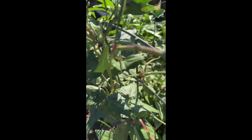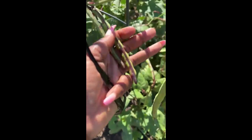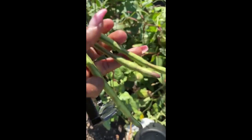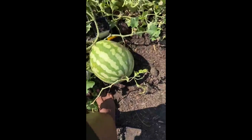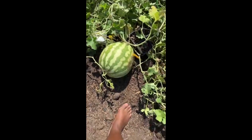Those are purple hull peas — y'all see these? They'll be turning in a little bit. Y'all remember purple hull peas? Got a lot of them growing down here. These are coming along good; they'll be ready to pick once they get all purple. And here's my last watermelon — so proud of her!